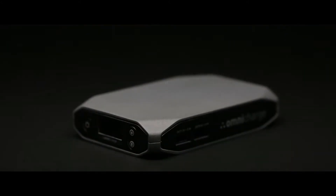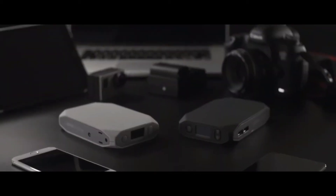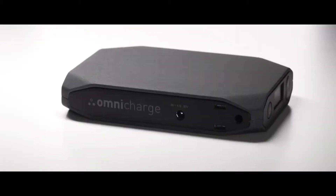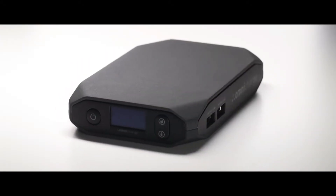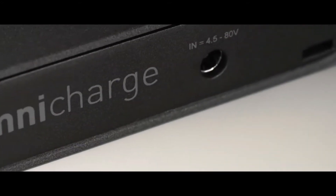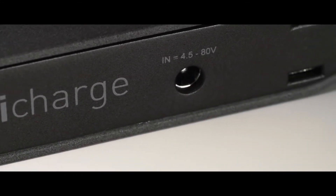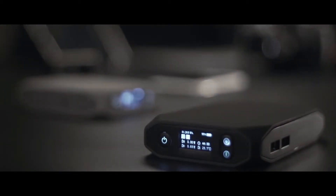This is OmniCharge, the world's first smart power bank, designed by best-in-field power management experts that can charge any device. OmniCharge is fully equipped with AC-DC charging capabilities as well as two rapid charging USB ports and is the only power bank on the market with universal charging. Smart, powerful, compact — it is the only power bank you will ever need.